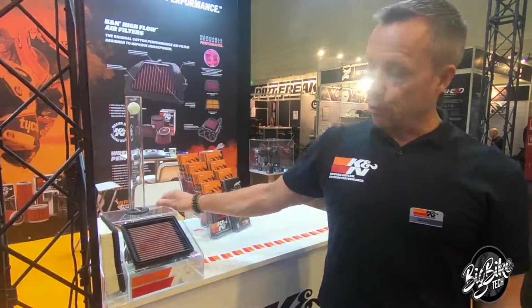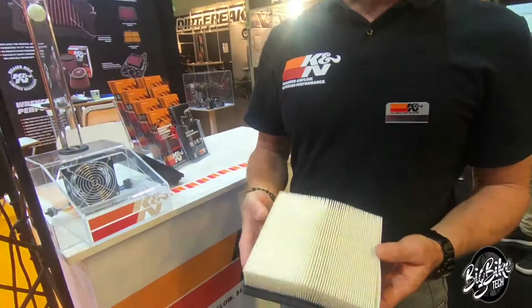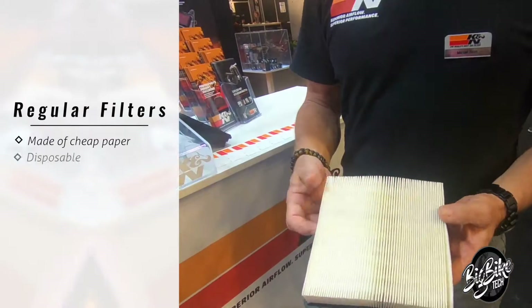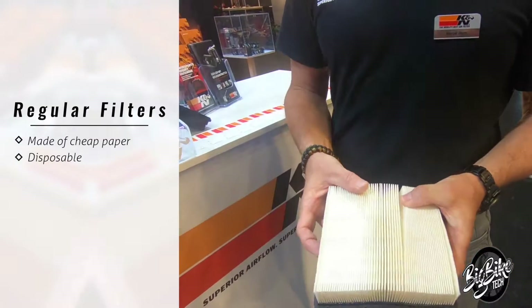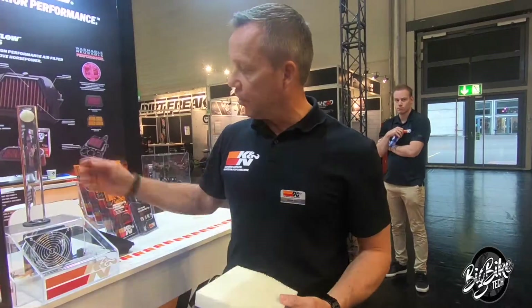I will show you how the filter works. A normal filter is made of paper — why? Paper is cheap. And at every service of the car or bike you have to remove it and put in a new one. But the paper filter has more resistance than our filter. I will show you with the machine.